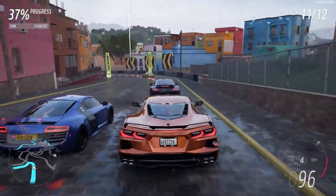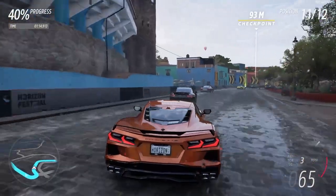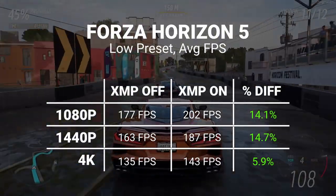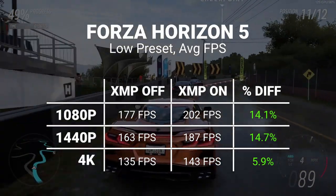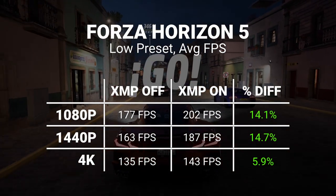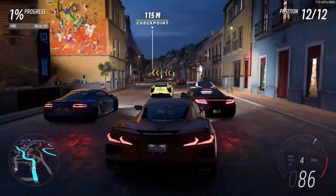To see if we were bottlenecked by the GPU in Forza Horizon 5 at Ultra settings, I re-ran the benchmark using the game's low settings, making us more likely to run into a CPU bottleneck before the GPU bottleneck. And looking at the data, that's most likely the case — even at 1440p, XMP makes a bigger difference than it did at 1080p Ultra settings. Once we hit 4K, even at low settings, that GPU limit starts to come back into play, limiting the effectiveness of XMP. But this is, after all, only an NVIDIA 3070.